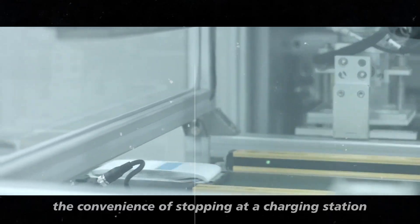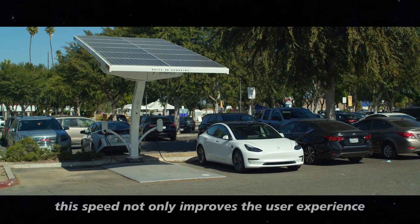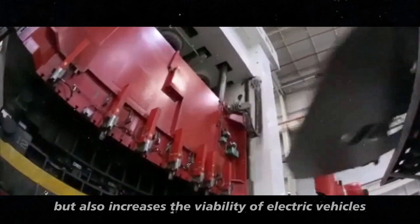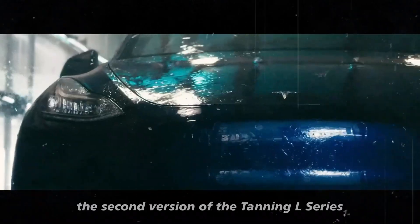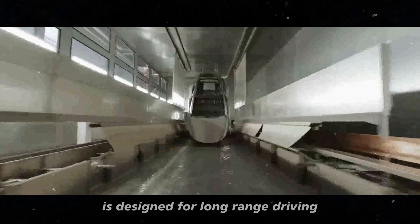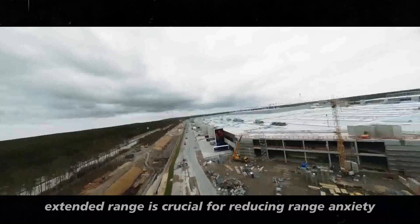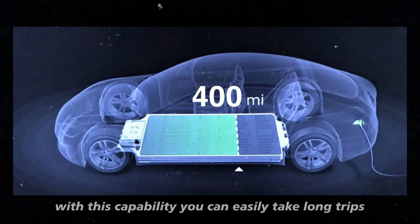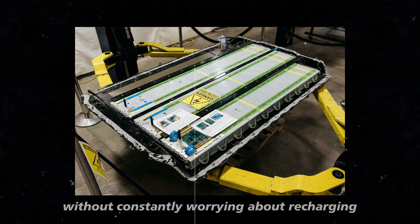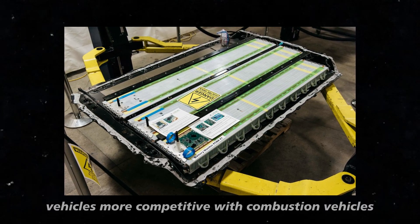Imagine the convenience of stopping at a charging station, grabbing a coffee, and returning to find your car almost ready to hit the road again. This speed not only improves the user experience but also increases the viability of electric vehicles for longer trips and intensive daily use. The second version of the Tanning L-Series is designed for long-range driving, supporting up to 500 kilometers on a single charge. This extended range is crucial for reducing range anxiety and makes electric vehicles more competitive with combustion vehicles, which traditionally offer longer travel distances without frequent refueling.